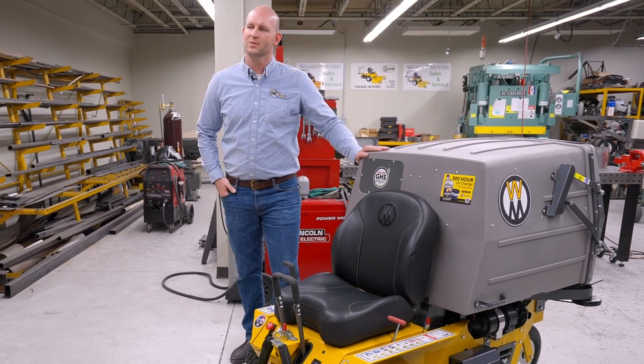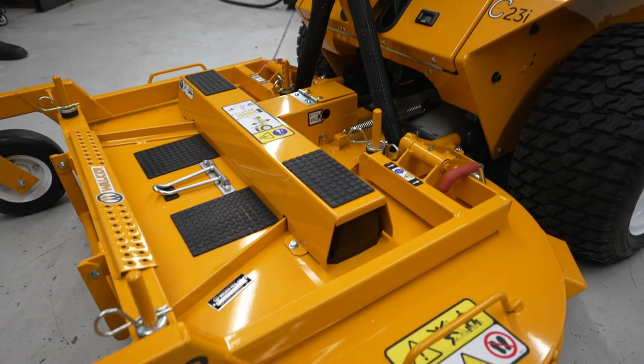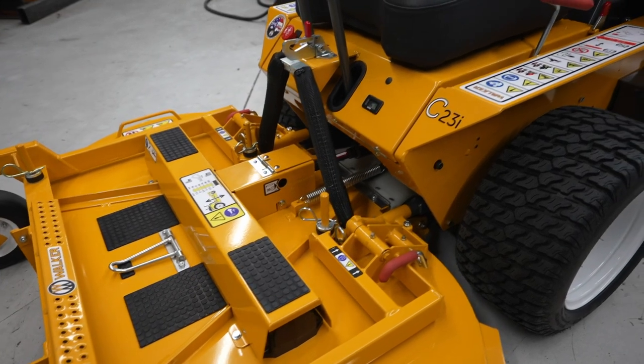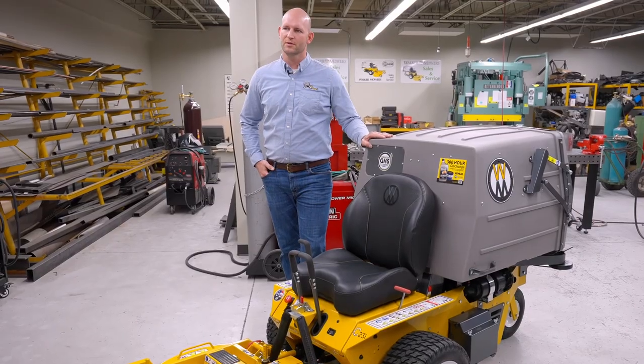To begin with, the Model C23i is compatible with collection, mulching, and side discharge decks from 42 inches and larger. This is because the chassis is two inches wider, so we don't have 36 inch deck compatibility. But if that's something that you or your customer needs, the S18, which has also been recently redesigned, is perfect for those applications.